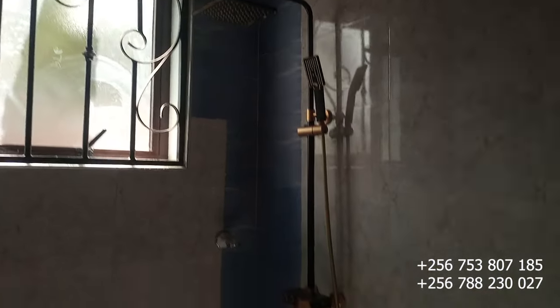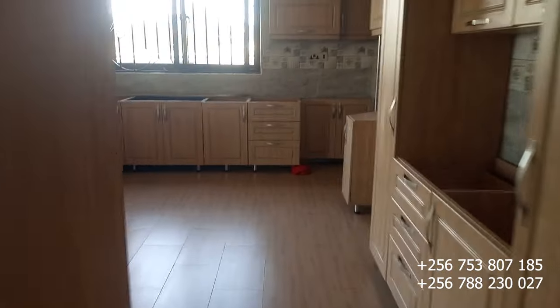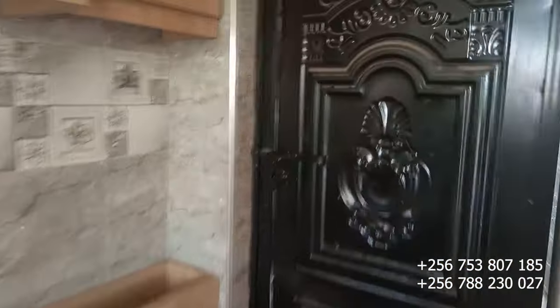This house is beautiful and located in a very good neighborhood here in Jira. It goes for only 650 million Ugandan shillings. If that's your budget, don't hesitate to dial the numbers on your screen. Let's go and see the rear view of this house.